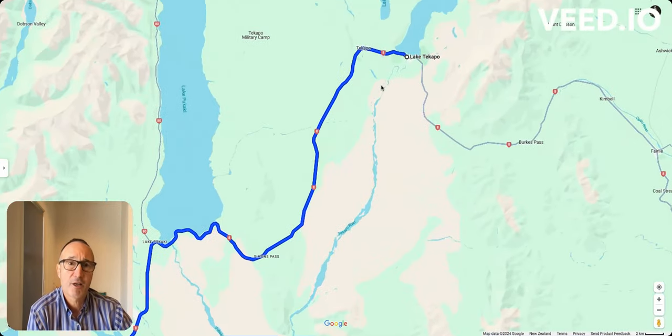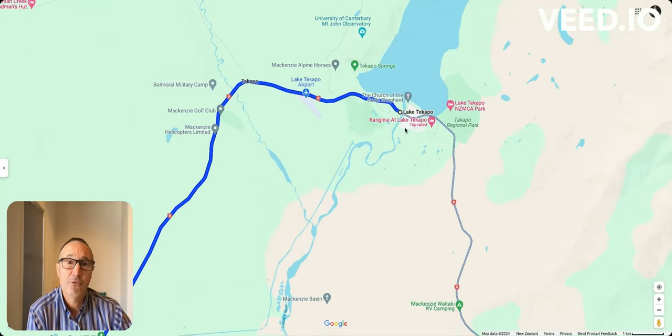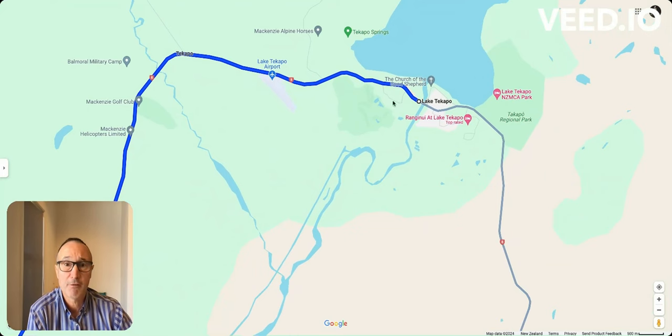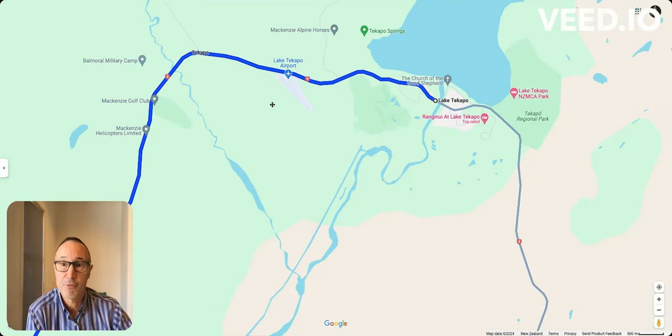When you're traveling out of Lake Tekapo, you have the airport on the left-hand side. You can actually do scenic flights — here's the airport. Scenic flights into the mountains, the Mount Cook area, either fixed wing or helicopter flights. So that's one first point you want to be aware of.